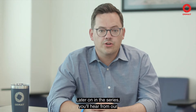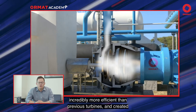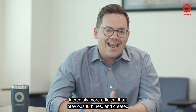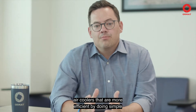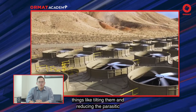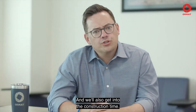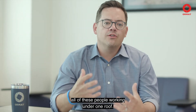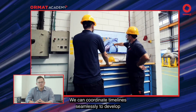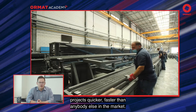Later on in this series, you'll hear from our engineering team and how they've designed new turbines that are incredibly more efficient than previous turbines, and created air coolers that are more efficient by doing simple things like tilting them and reducing the parasitic load of pumps. We'll also get into the construction timeline. One of the beauties of being vertically integrated is having all of these people working under one roof — we can coordinate timelines seamlessly to develop projects quicker and faster than anybody else in the market.